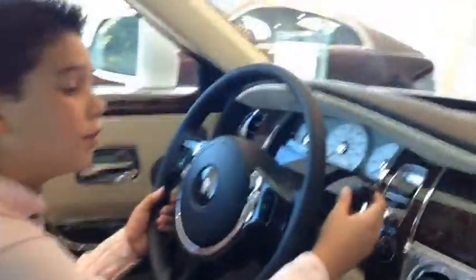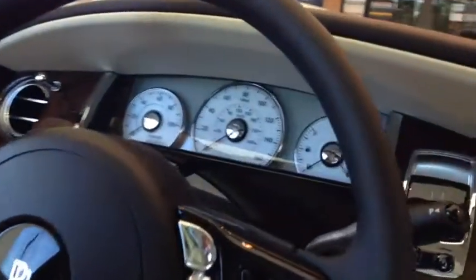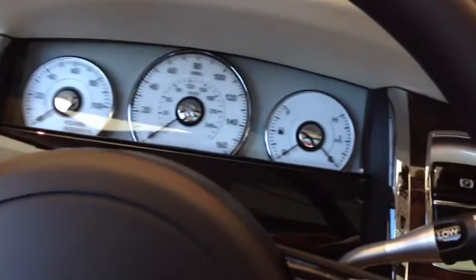You have your instrument panels. In the Rolls-Royce, you have your gear shifters on the steering column. And you have your hazards here with the unlock button.